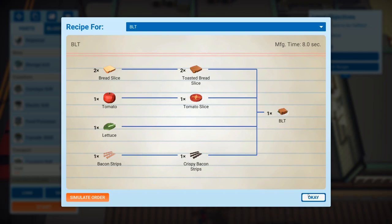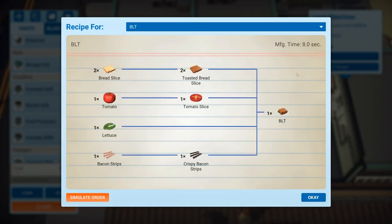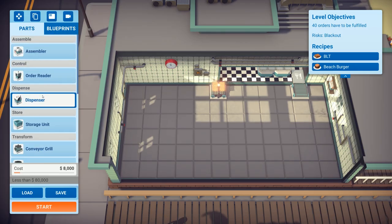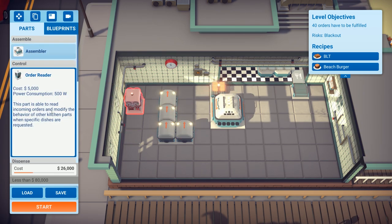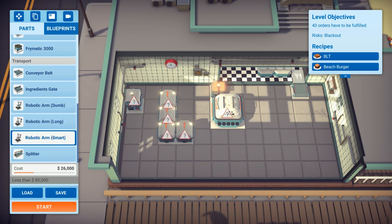We need to do a BLT, which we've done previously, and also a beach burger. The question is whether to combine grilling into one machine or go for one each. I think we'll go for one each. The BLT requires four dispensers — one, two, three, four — plus an assembler, at least one order reader, no separate grill anymore, and a couple of food processors.